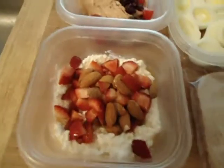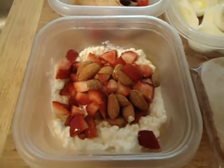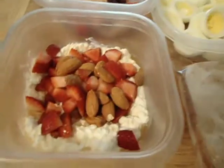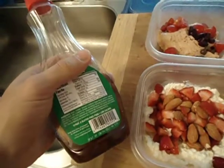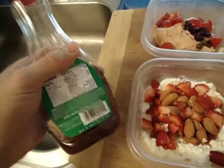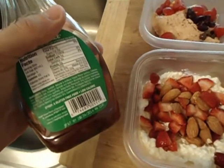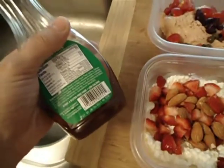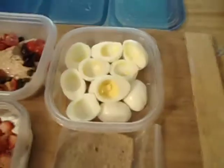Here I have another meal. We have some cottage cheese with almonds and strawberries. And this one is going to be a little bit on the sweet side because I added this sugar-free pancake syrup on top of it — just like a couple of teaspoons just for flavor, and I absolutely love it. You can find it in most grocery stores.